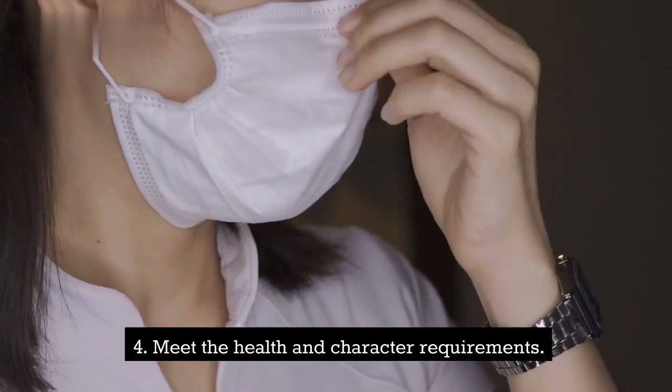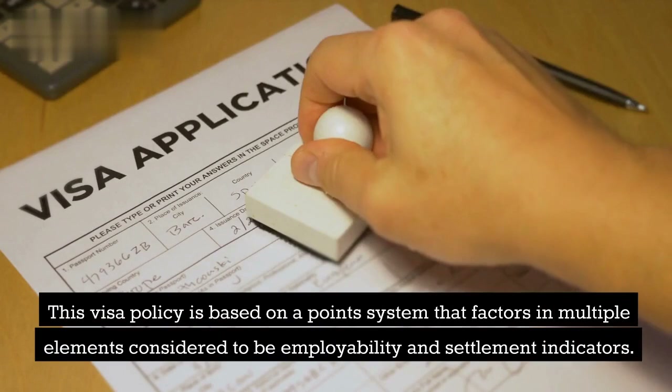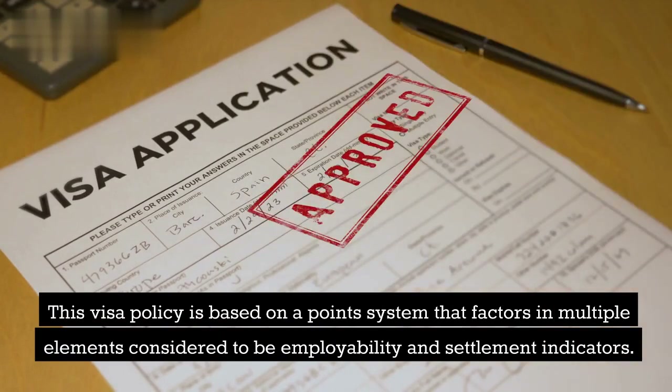4. Meet the health and character requirements. This visa policy is based on a points system that factors in multiple elements considered to be employability and settlement indicators.